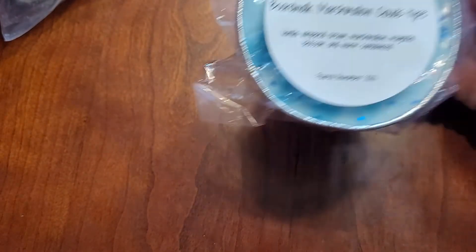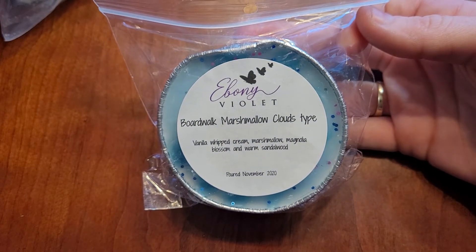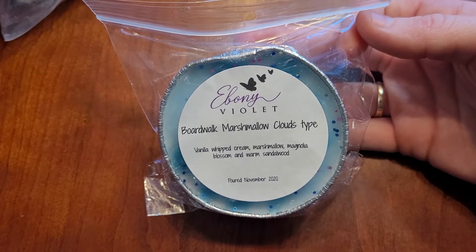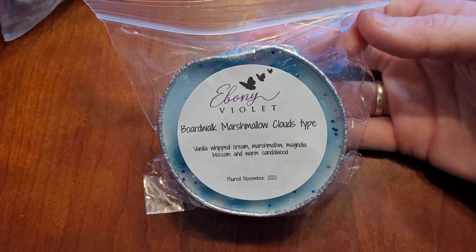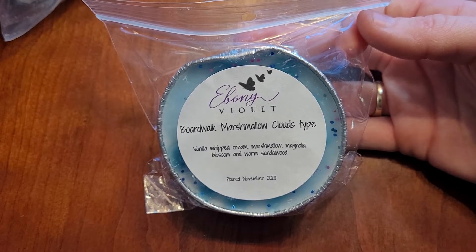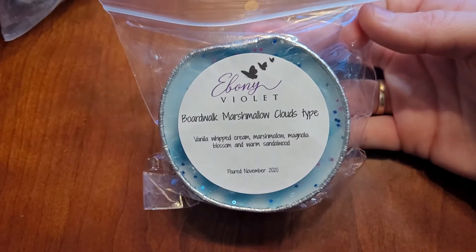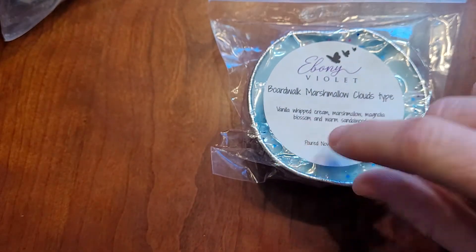So these are from Ebony Violet. This is Boardwalk Marshmallow Clouds — vanilla with cream, marshmallow, magnolia blossom, and warm sandalwood. This is all the rage this year. This is a very beautiful girly bedroom, bathroom scent. I love this. I have a loaf coming of this. I buy all the blends of this. And there's another one I'm going to show you from her. This is fantastic.